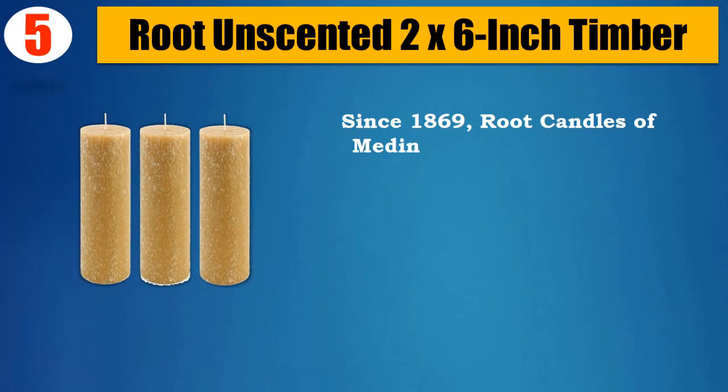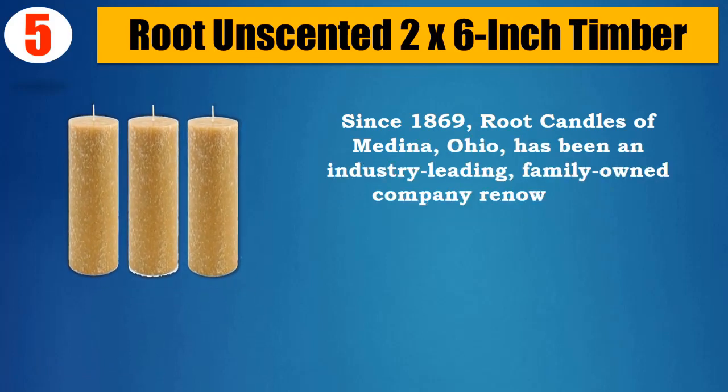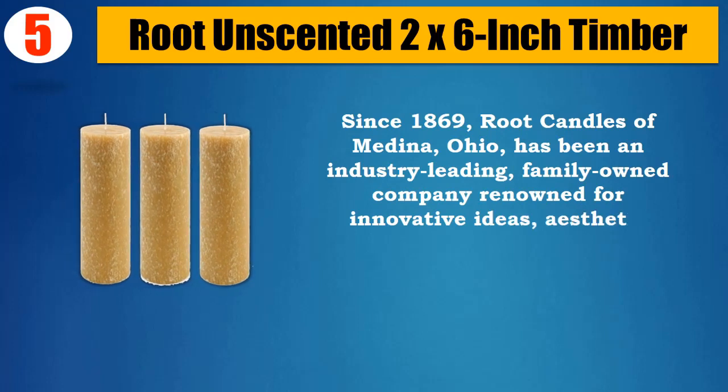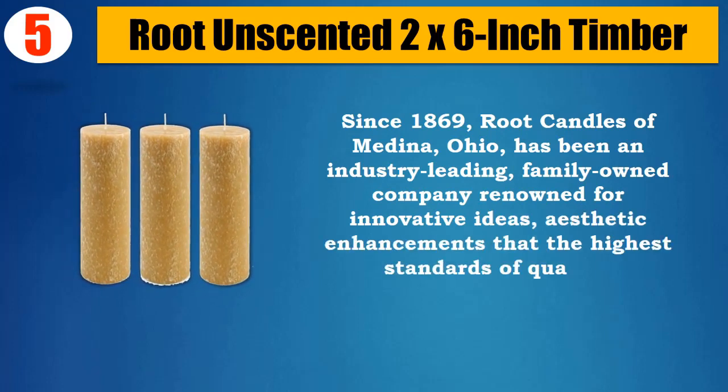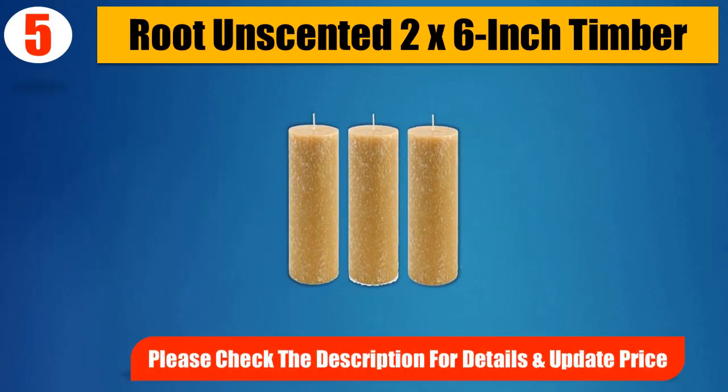Since 1869, Root Candles of Medina, Ohio, has been an industry-leading, family-owned company renowned for innovative ideas and aesthetic enhancements that meet the highest standards of quality. Please check the description for details and updated price.